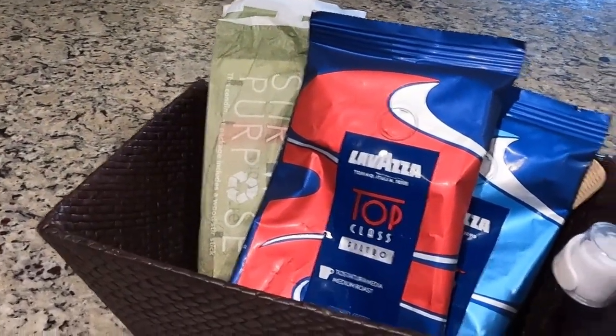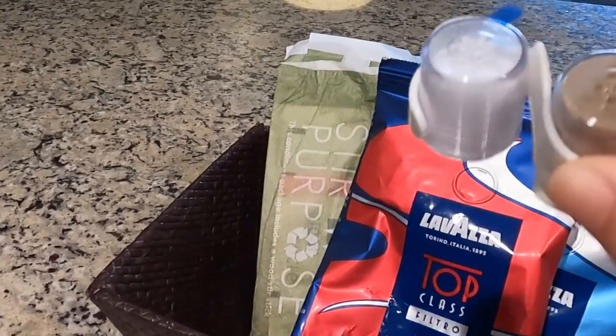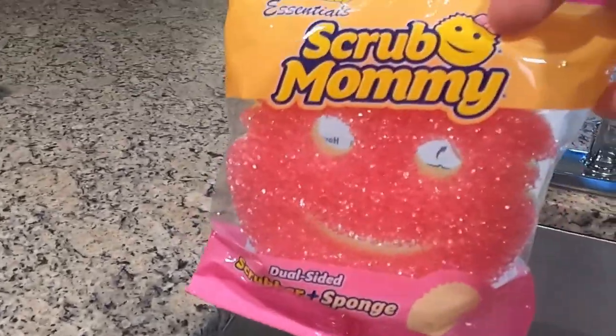We have the salt and pepper. A good sized sink, of course. Just washing soap. And we got to have our scrub mommy. We'll take our scrub mommy around.